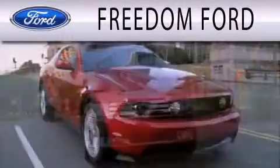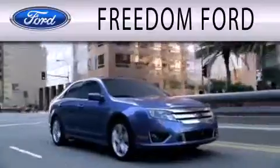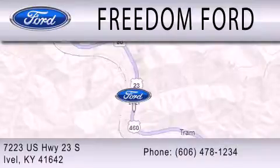Freedom Ford is dedicated to doing everything possible to ensure that the experience you have selecting your next vehicle is as pleasant as possible. We are located at 7223 U.S. Highway 23 South in Ivel.